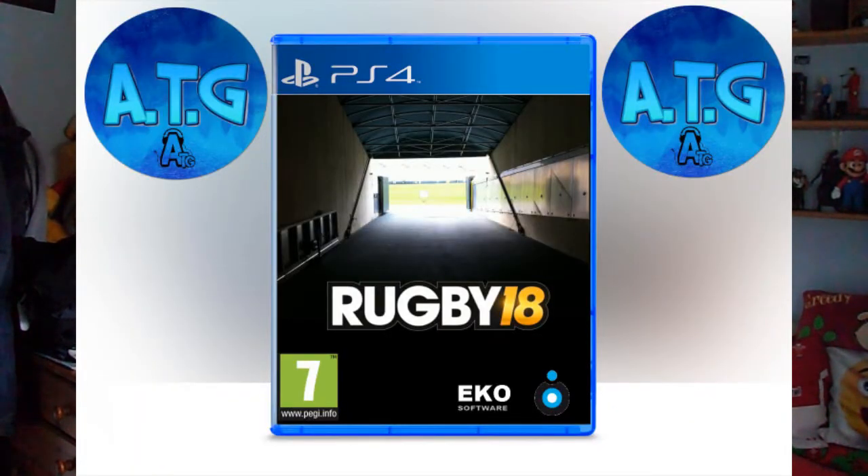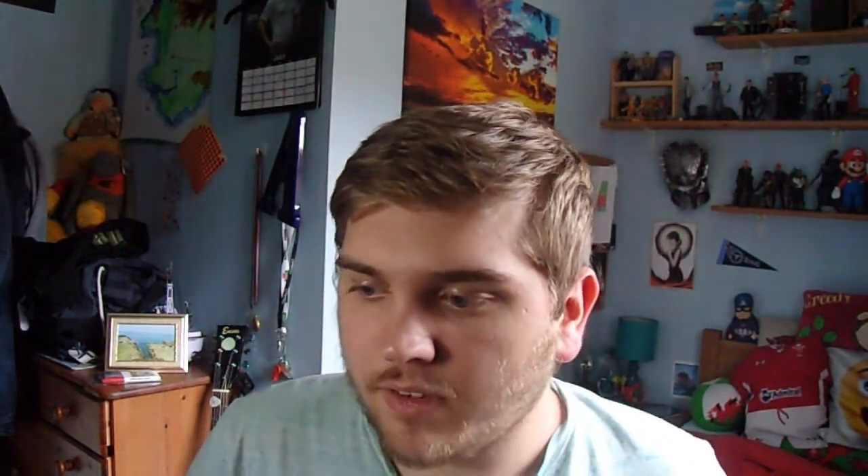I've also got Stuart Hogg and Rhys Webb — I felt they were good talents in Britain, so that's why I included them. For number two, I was inspired by the original Rugby 18 concept video I made — if you haven't seen that, go check it out. The cover of that was a picture of me in a stadium tunnel, and I thought it'd be quite cool to have a tunnel picture with a rugby team. I think it has a good effect to it.